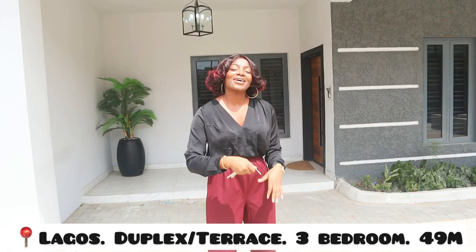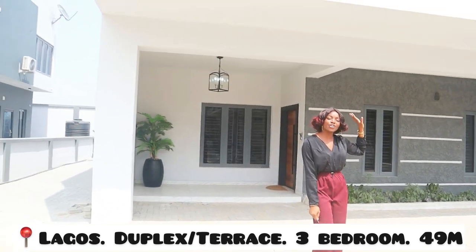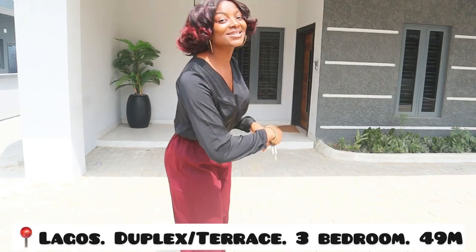We're going to be doing a house tour. I'm going to show you guys the Urban Prime Estate. Here we are standing at a three bedroom terrace, so please come with me.